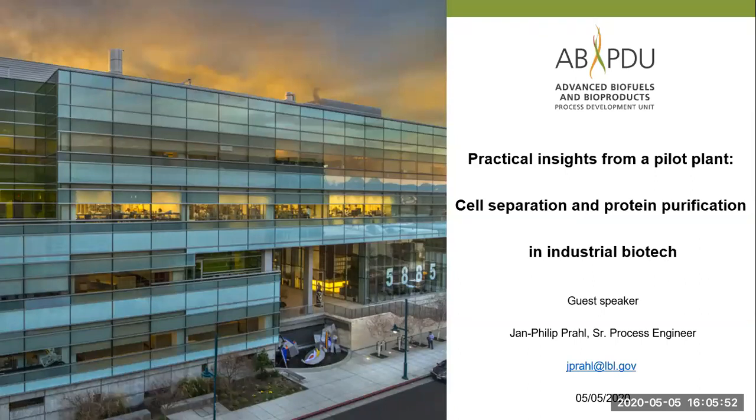Thanks, Doc. I prepared a presentation called 'Practical Insights from a Pilot Plant,' because that's where I work — the ABPDU, located in Emeryville. I thought it would be great to couple the theoretical insight you've gotten from lectures with practical insights. I'll be focusing on cell separation and protein purification.